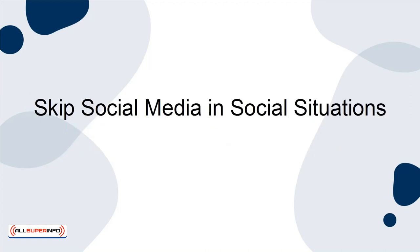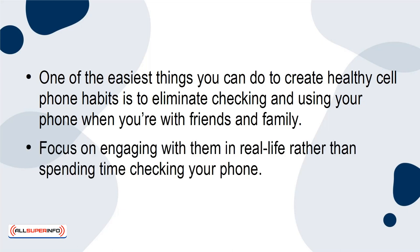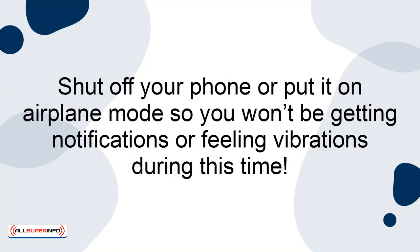Skip Social Media in Social Situations. One of the easiest things you can do to create healthy cell phone habits is to eliminate checking and using your phone when you're with friends and family. Focus on engaging with them in real life rather than spending time checking your phone. Shut off your phone or put it on airplane mode so you won't be getting notifications or feeling vibrations during this time.